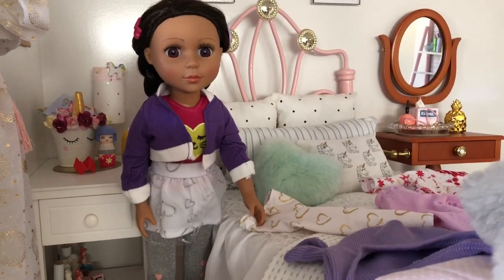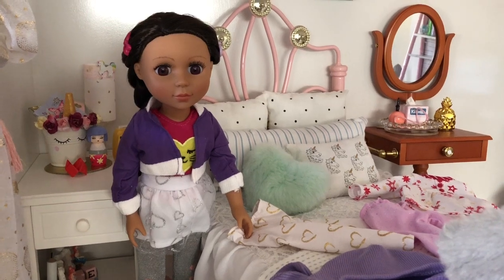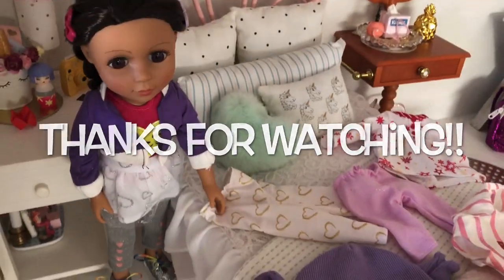Thank you for joining us today as we tried on clothes for our 14 inch Glitter Girl. Leave a like if you enjoyed this video and subscribe to Always Dolls for more miniature crafting fun.